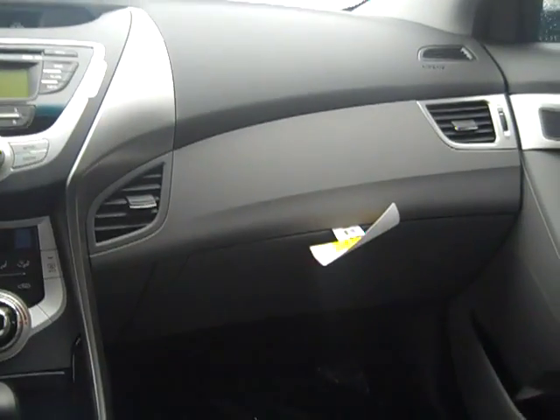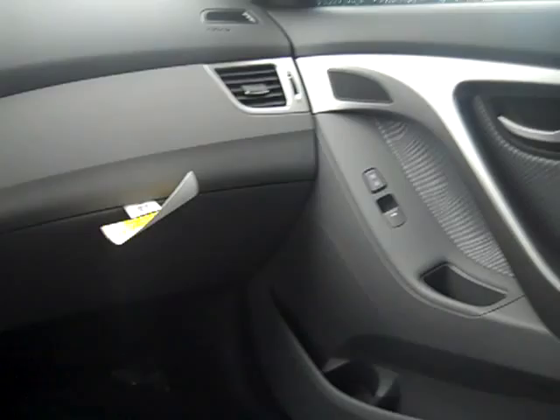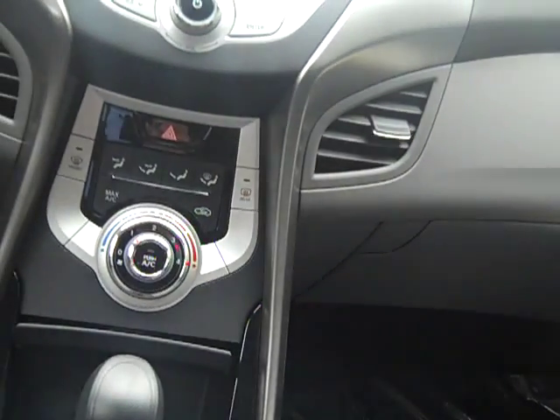One awesome thing they added to the 2011 model as standard is electronic stability control — that little switch you see right there on the right. What that does is it doesn't allow you to over- or under-correct in the vehicle. It's an excellent safety feature, actually predicted to decrease the number of fatal accidents by over 30%. Definitely a cool safety feature to have on the car.